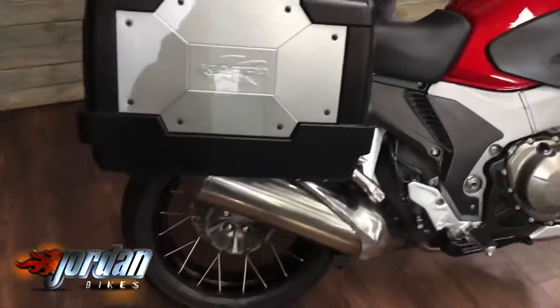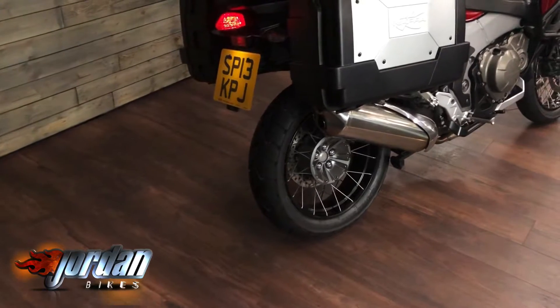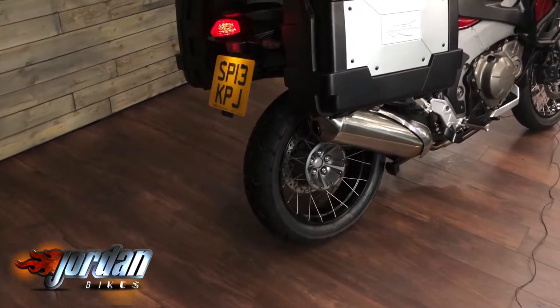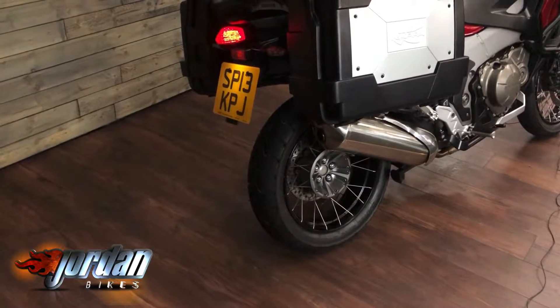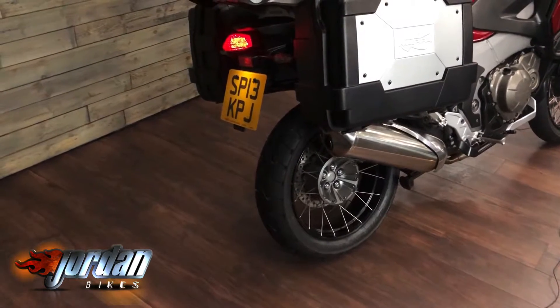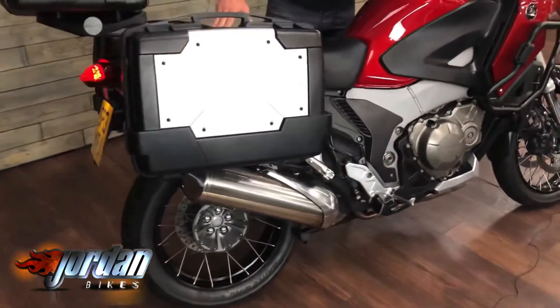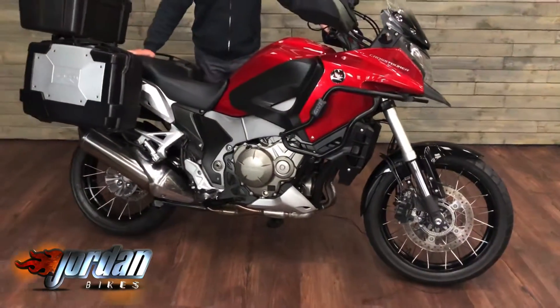Hopefully you can tell because we're filming in high definition, so if you're looking in the nooks and crannies you can see just how clean it is. I'll give it a start up so you can hear that nice V4 engine. So if you basically want an adventure bike that's dead reliable because it is built by Honda, you can't go far wrong with one of these.